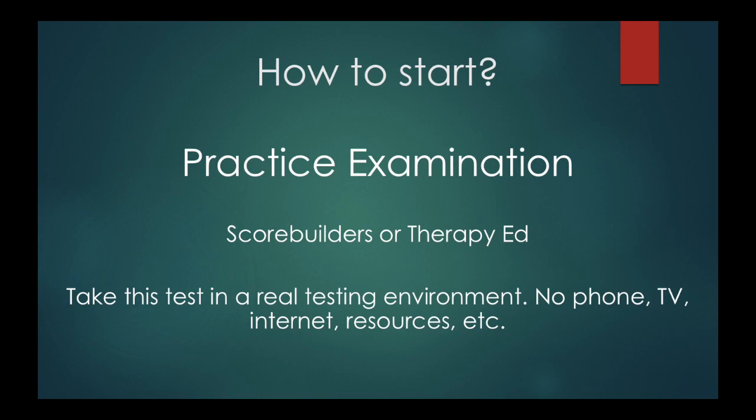I recommend starting with the Score Builders or Therapy Ed practice exam. Each book will have three. I recommend starting with either one of those and not with the PEAT. I recommend saving the PEAT for a little bit later.